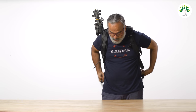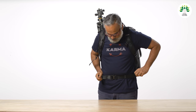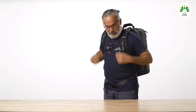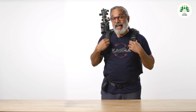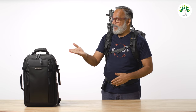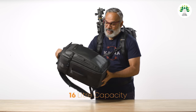Now I've got the bag on, one pull and this is done. You also have the chest strap in case you want additional balance. This is the 23-liter model, and in case you need a smaller one, Vanguard has another one which is a smaller model called the Vio Select 47BF.